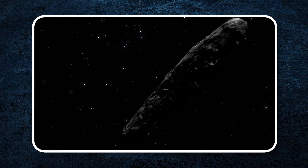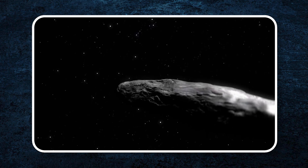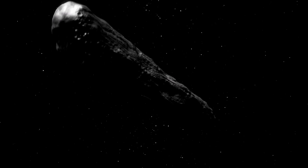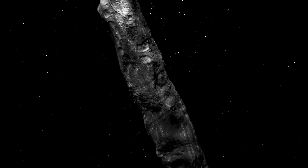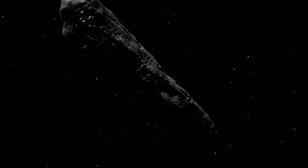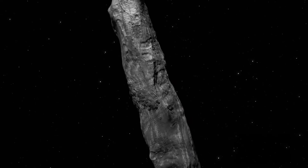Oumuamua is very long and thin, much more than any normal space rock. Some scientists even wonder if it could be alien technology because of its strange shape and the weird way it speeds up. Tune in as we dive into this mystery and see what Oumuamua might tell us about the far reaches of space.